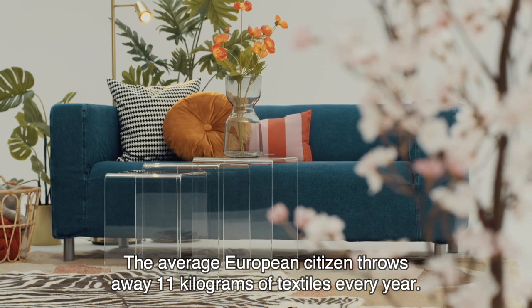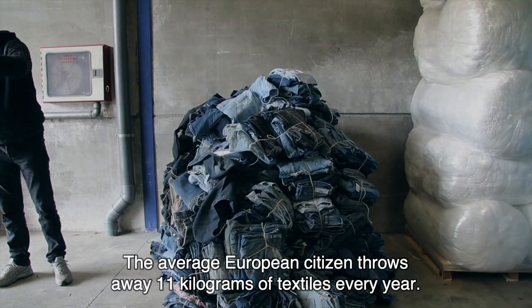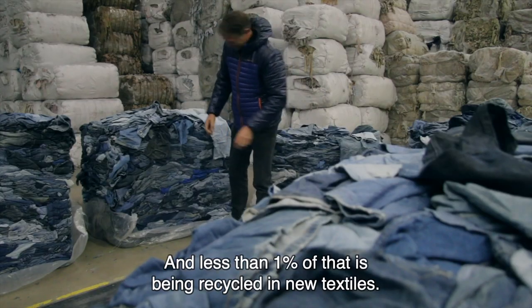The average European citizen throws away 11 kilograms of textiles every year and less than 1% of that is being recycled in new textiles.